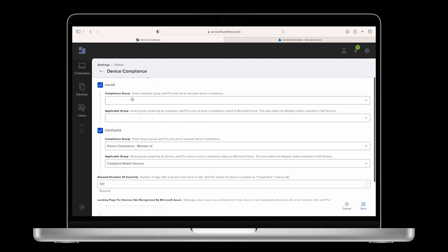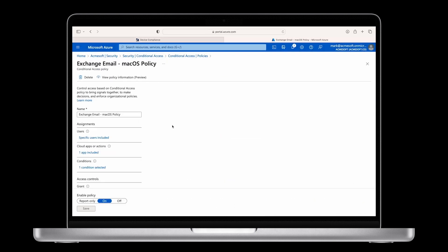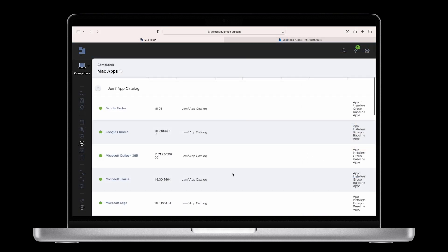To help keep devices compliant and to avoid interrupting an end user's productivity, Office 365 apps can automatically be deployed and patched by Jamf, while Jamf Pro's device compliance engine and Microsoft Sentinel help admins keep devices in compliance.